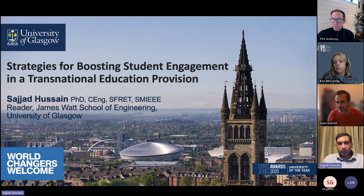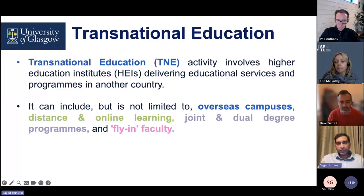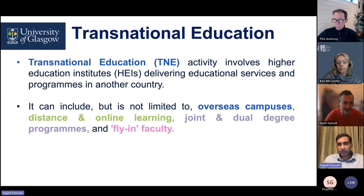While mainly my talk will be focused on transnational education, these strategies can be applied in some general settings as well. Transnational education is the activity that involves higher education institutes delivering educational services and programs in other countries. This can include overseas campuses, distance and online learning, joint and dual degree programs, as well as fly-in faculty.